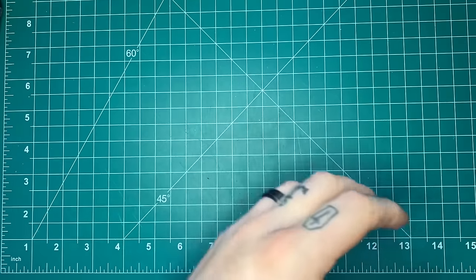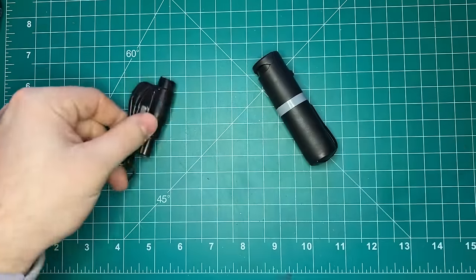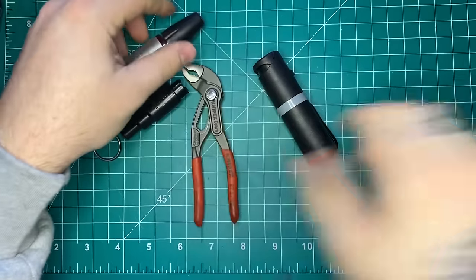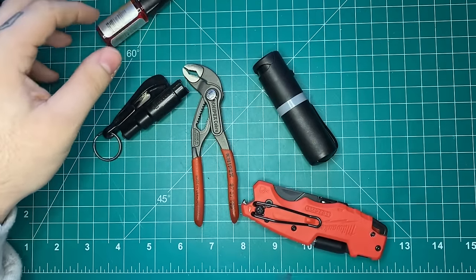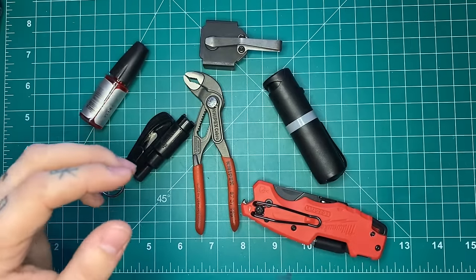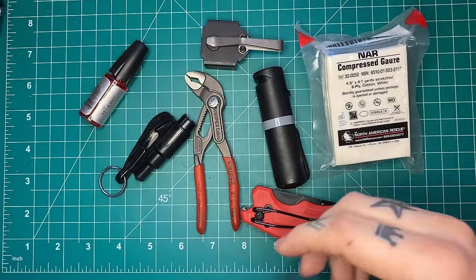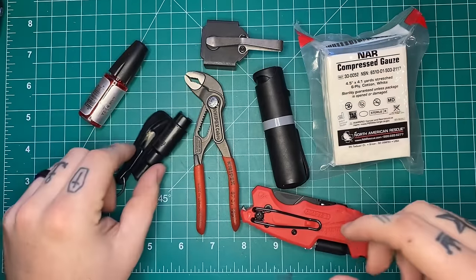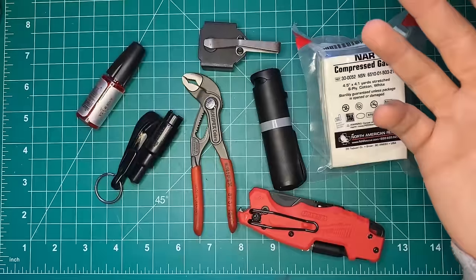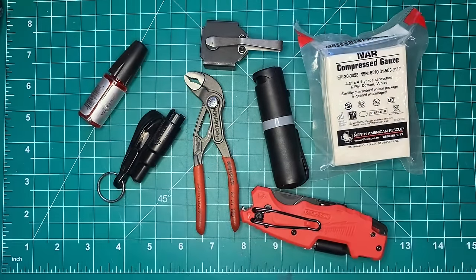That is the end of the list, guys. I hope some of this stuff was helpful for you. I just wanted to throw my hat in the ring for some options. Let me know if you have any other ideas — drop them in the comments to give other people some ideas. I'll leave links to all of these down in the description. I hope this was helpful to you. Merry Christmas — I will see you guys in the next video.